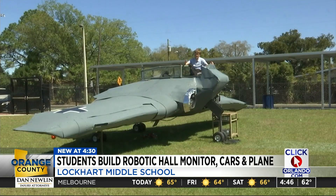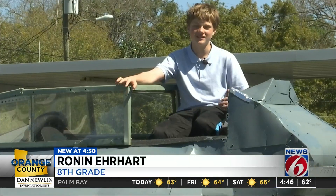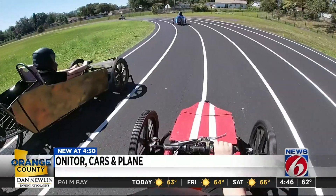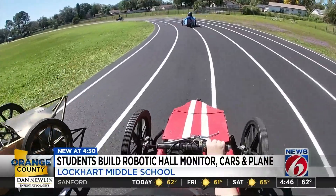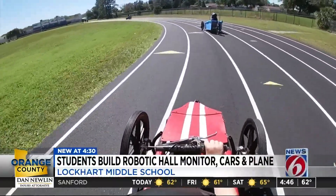It used to be just paperwork — reading textbooks. But they're making a lot of the curriculum hands-on. Taking the education out of the classroom and into the future. In Orlando, Clay Lepard, Getting Results, News 6.